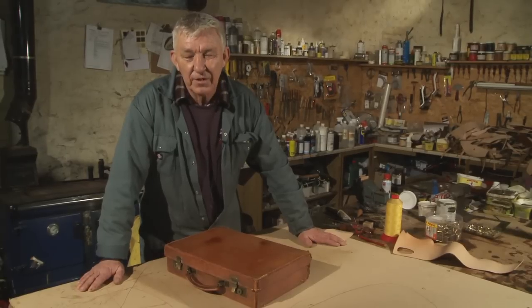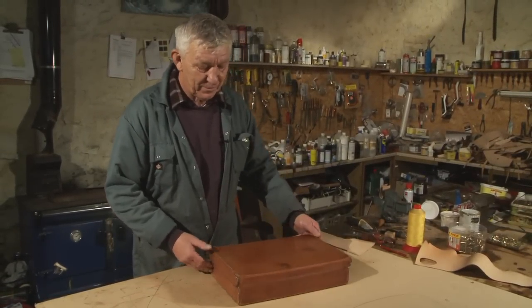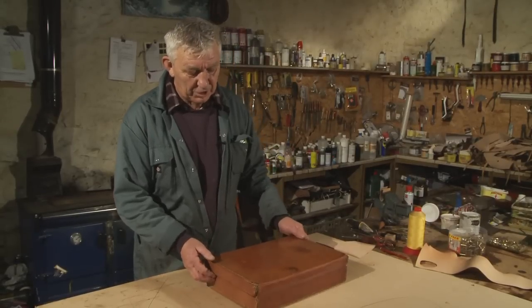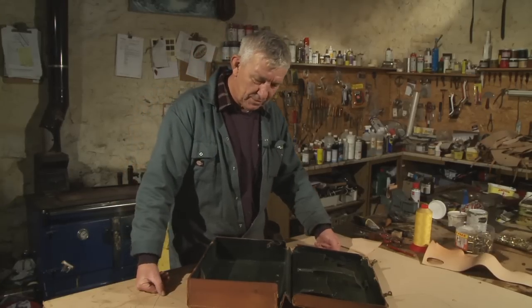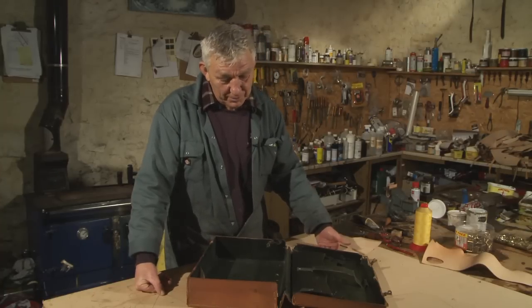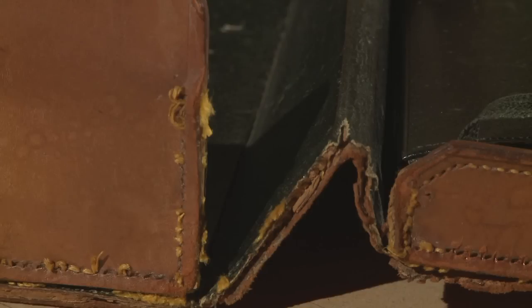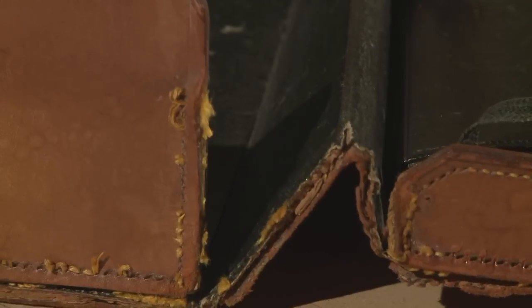This is a case that's come in today, typical of the type of restoration I get on cases. It's a client's attaché case. In London he's a barrister — very much like ladies and their handbags, gents have their foibles about the cases they want to keep. It's familiar, it's comfortable, and he just loves his case. He could easily buy another one, but he much prefers to have the old one back in a workable condition.